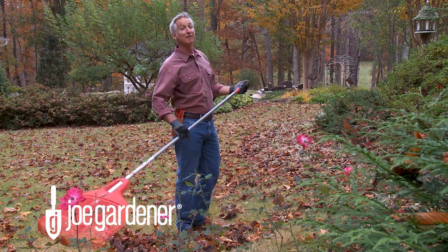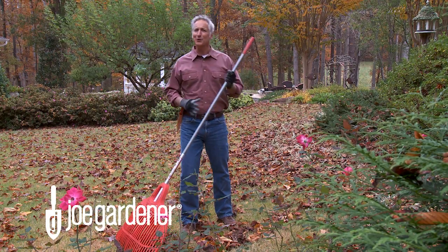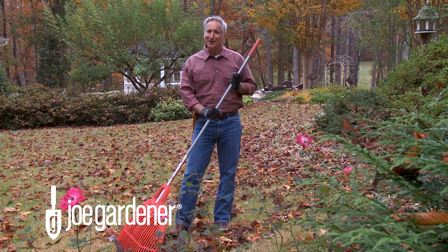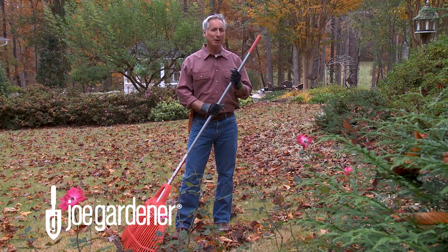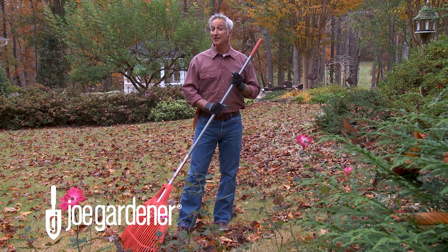Who doesn't love the splendor of a brightly colored autumn vista? But beyond the beauty, have you ever wondered what's behind this annual event? In today's video, I'm going to explain why leaves change color every year and why some years are more vivid in color than others.